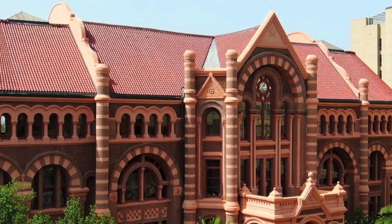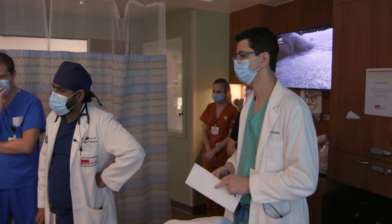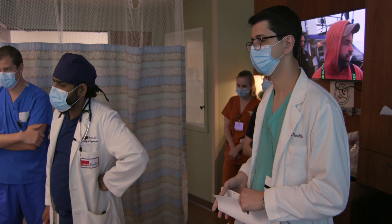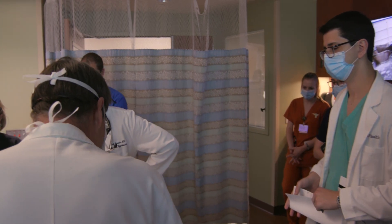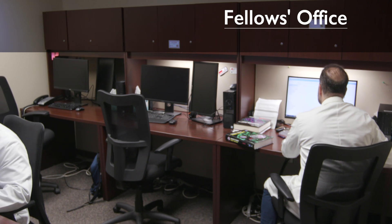The transition from residency to fellowship can be a very challenging time. You have greater autonomy, but much more responsibility, and the expectations of you are much higher in terms of your knowledge and skill. However, here at UTMB, they have designed the program specifically to ease your transition and make it seamless from residency to fellowship. At the start of your fellowship training, you're paired with a senior fellow. During that time, you get to learn the structure of the program, see what the expectations are, what the common types of consults you might see, and familiarize yourself with the electronic medical record system.